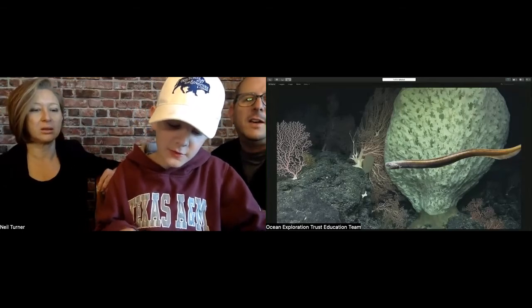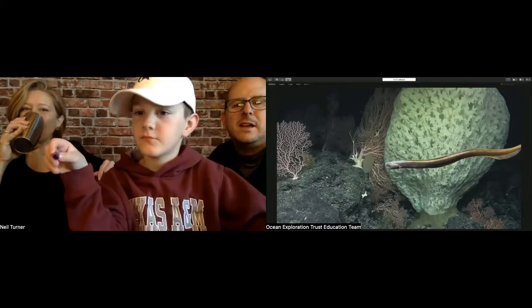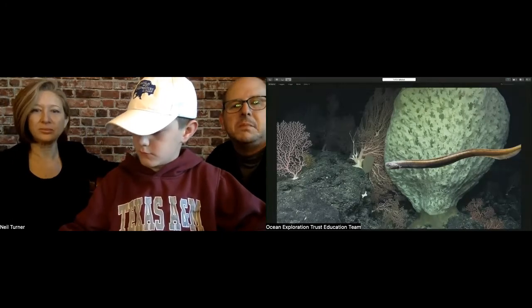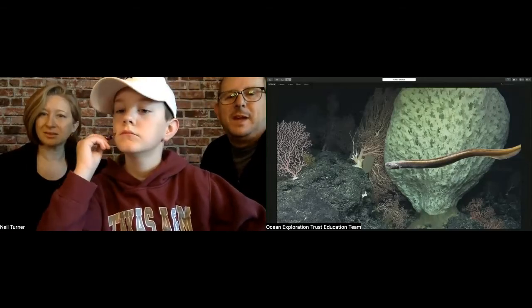Are fish attracted to the ROV's lights? I don't know if they're attracted, but there are some lights in the deep that do attract organisms. When we have our big bright lights on, fish don't seem to go toward or away from them usually. Every once in a while a really curious creature will come check it out, but most of the time they don't seem to mind. I'm not sure some of them can even see color or light.